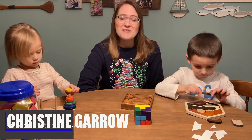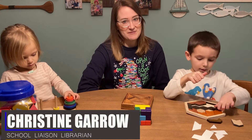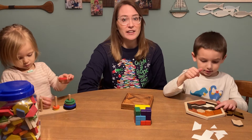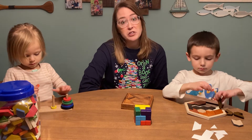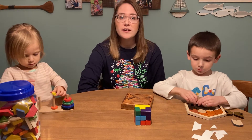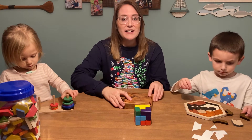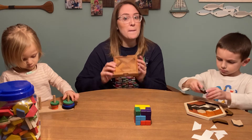Hello and welcome to another episode of After School Kids Lab. Every week we post a fun activity that we're doing. It could be a craft, it could be a science experiment, or it could be a skill or a game. This week we are going to be learning different kinds of puzzles.